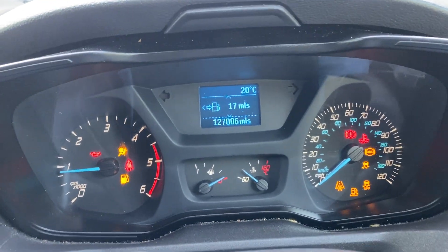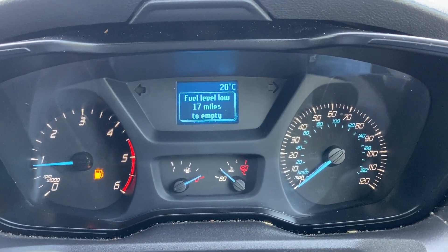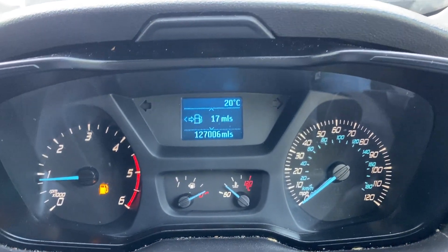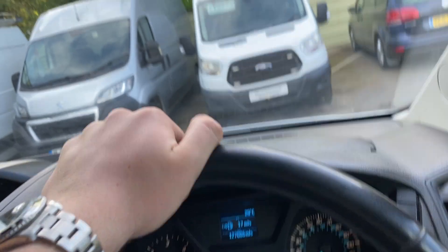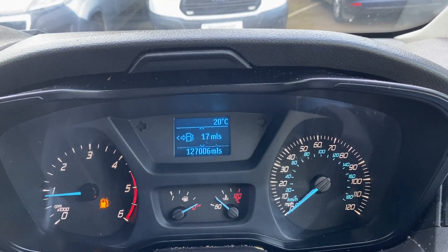Turn the vehicle on and you can see all the dashboard warning lights go on and off as they should. Fuel level is low, but yeah, no warning lights — idles perfectly, there's no misfires as you can see, my hand is not shaking. Full power.